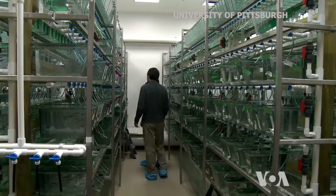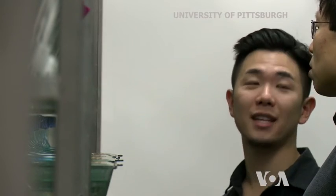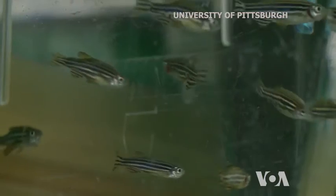The healing was even faster when the ECM was taken from a zebrafish that was itself in the process of regrowing damaged tissue. The healing matrix from the zebrafish heart is even more potent than the normal one.